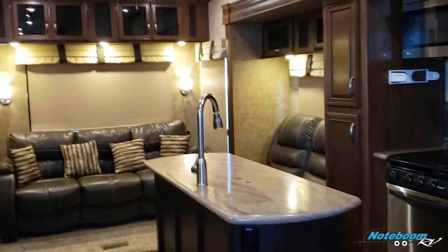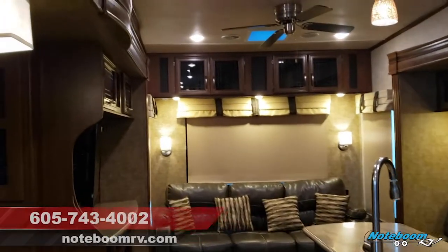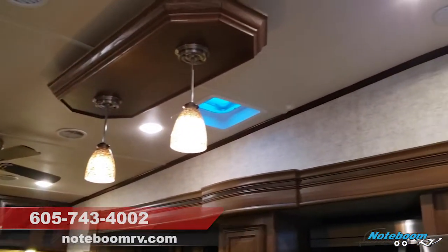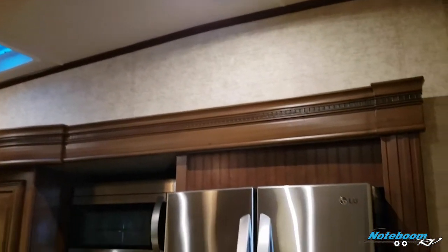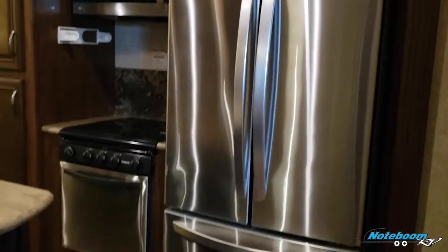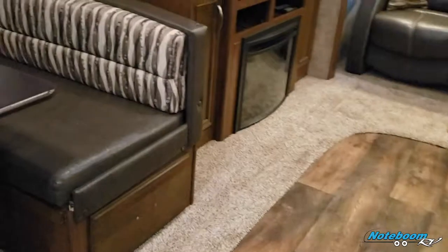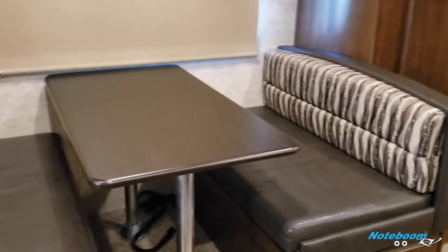Here we are at Notaboom RV in Harrisburg, South Dakota, giving you a tour of a pre-owned Forest River Sandpiper 372FOK fifth wheel. We're going to give you a tour of the entire interior of this unit. Let's start here in the kitchen and dinette area.